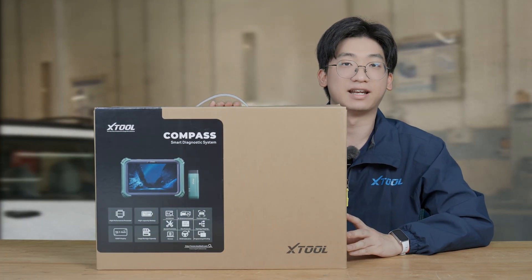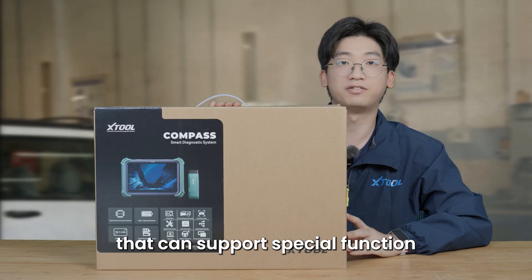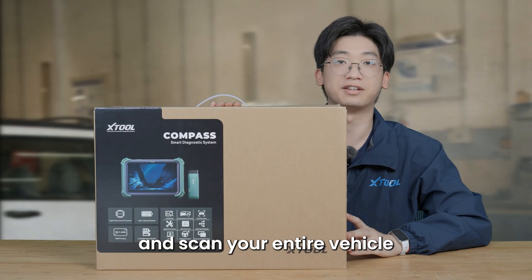It's not just a tablet — it's a powerful car diagnosis tool that can support special functions and scan your entire vehicle.